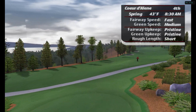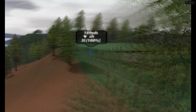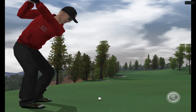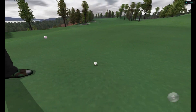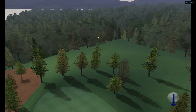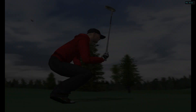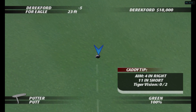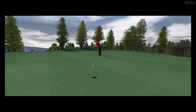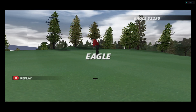The fourth hole is a short dog leg to the left. This is looking very good. Couldn't have planned it any better. Marvelous eagle.